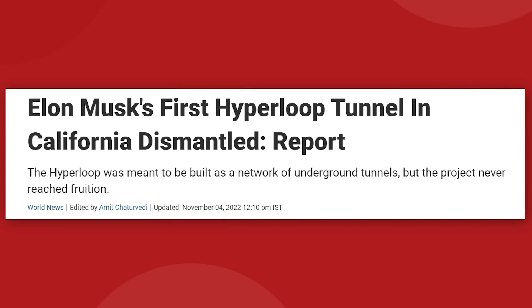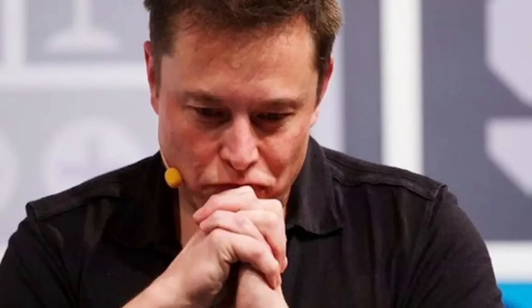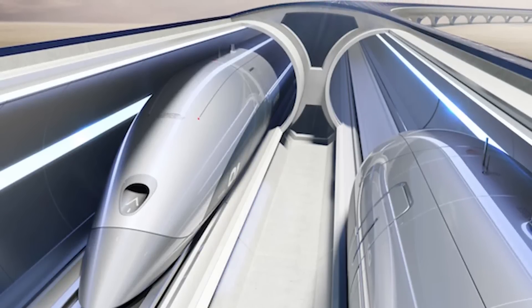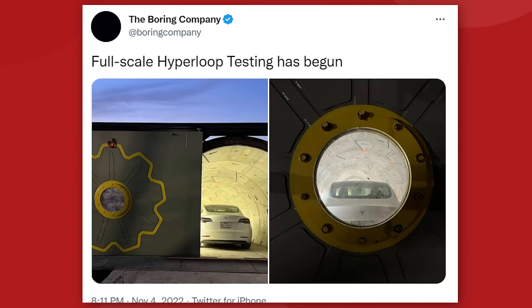So when reports came in that SpaceX was finally pulling down its Hyperloop test tunnel, it seemed like Musk had finally realized he had too much on his plate and that if anything had to be cut, it would have to be the Hyperloop. But then, on November 4th, we got the post from the Boring Company's socials. Now let's take another look at that.